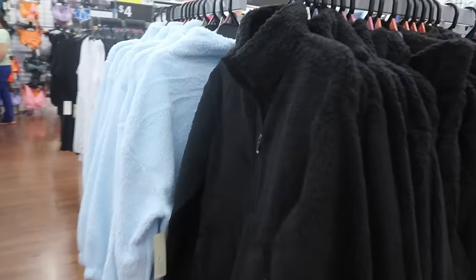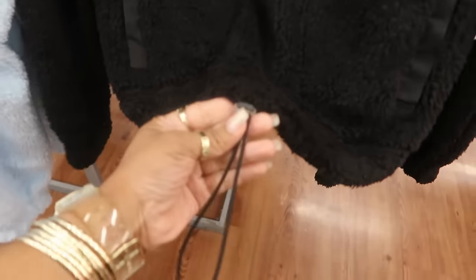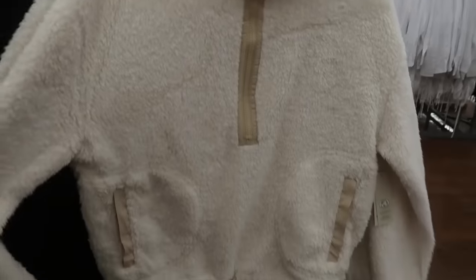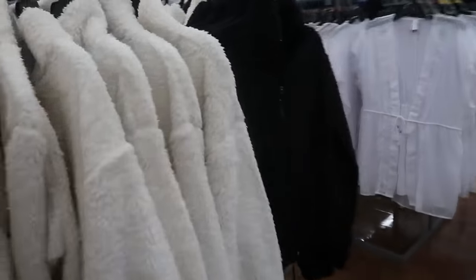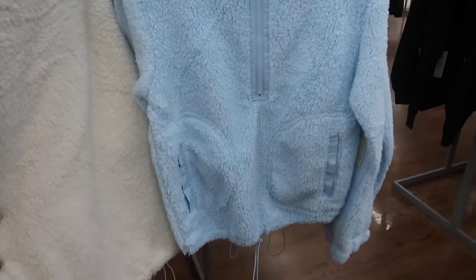They've also added some jackets. Are these only $10? Yep, $10 for the No Boundaries pullovers. They have a pool draw cord right here, two pockets and a zipper. I'm seeing a 2X in these. They have black and a cream color I really like, and also a light blue. They're nice and soft too.